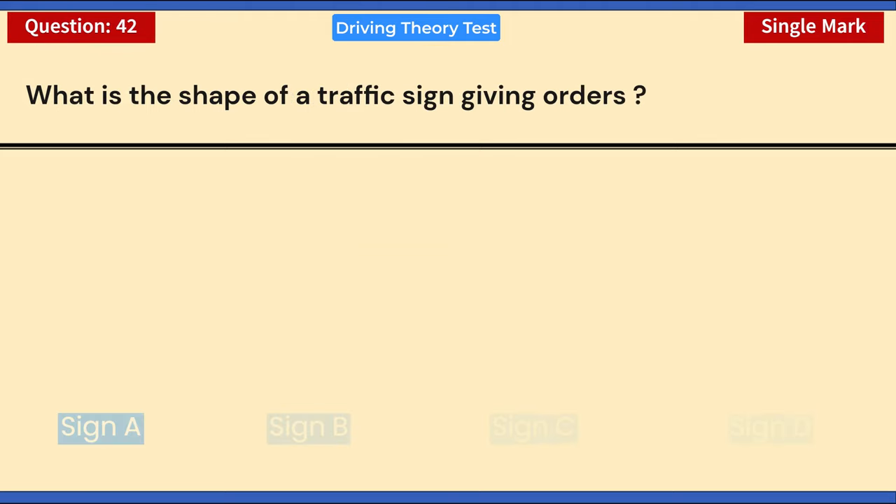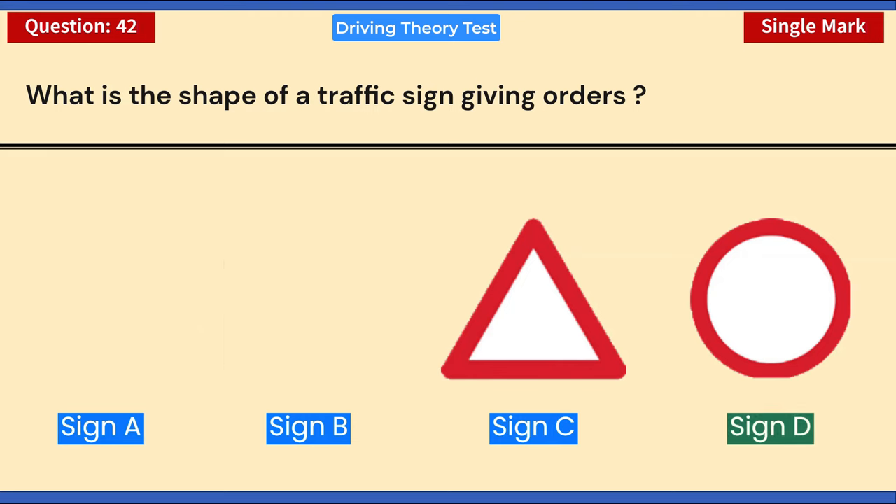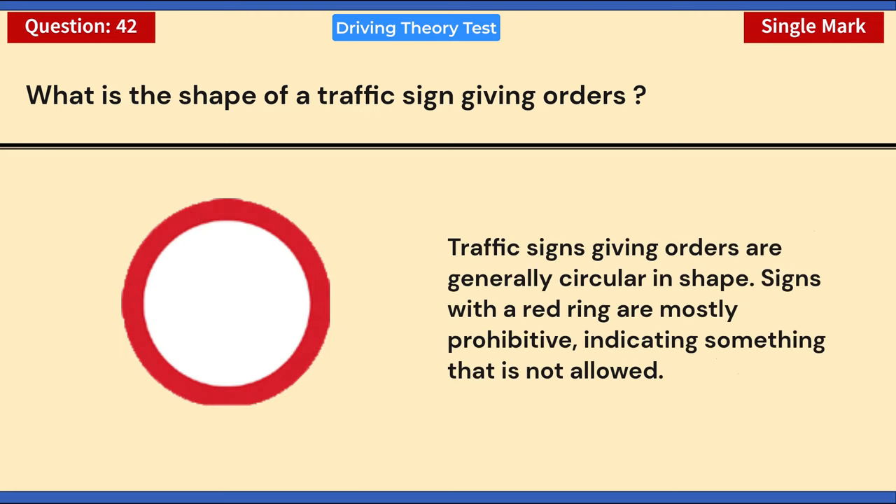What is the shape of a traffic sign giving orders? Sign A, B, C, or D? Traffic signs giving orders are generally circular in shape. Signs with a red ring are mostly prohibitive, indicating something that is not allowed.